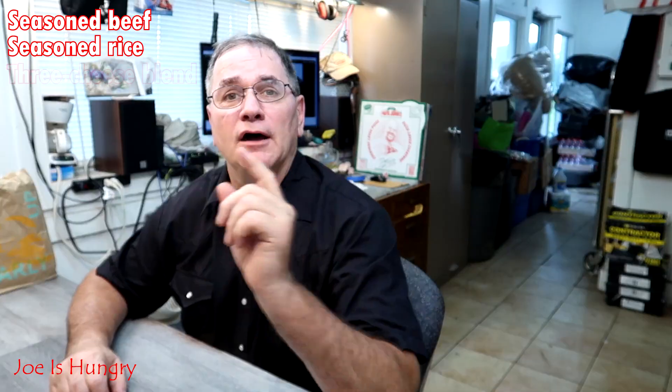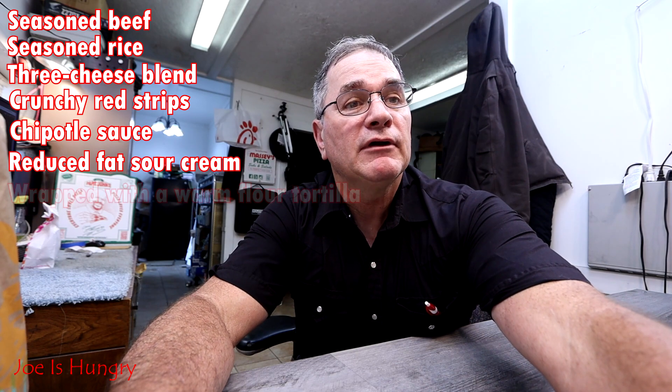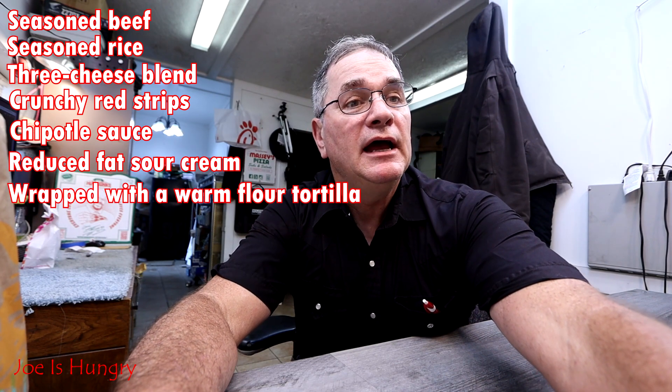This fancy little burrito is made up of seasoned beef, seasoned rice, a three cheese blend, crunchy red strip, chipotle sauce, reduced fat sour cream, wrapped up with a warm flour tortilla and a warm layer of grilled cheese.